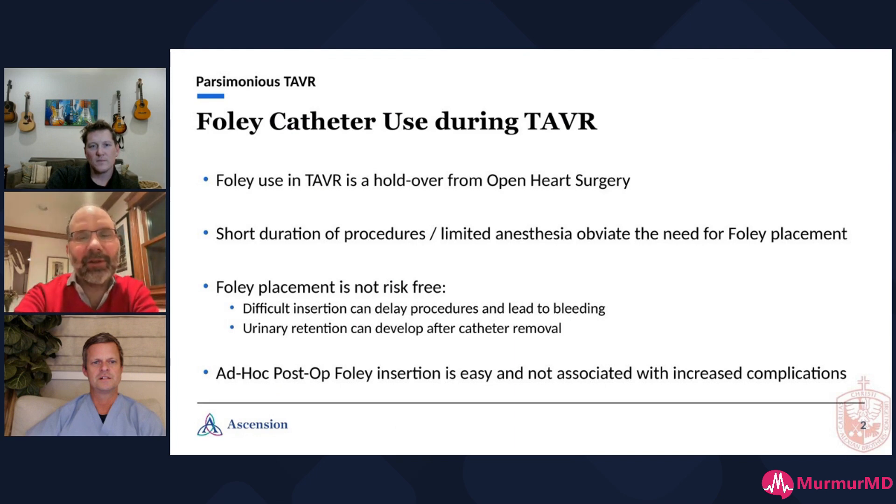Foley catheter use — something we all started back in the old days. We're actually celebrating tomorrow 10 years of TAVR and 1,400 TAVRs. I reached out to my surgeon who started the program with us, and he said, 'Do you remember those days when we were doing TAVRs together and it was four hours per case?' They had everything — a Swan, an NG tube, a Foley — everything you can think of, and all the complications that come with that.